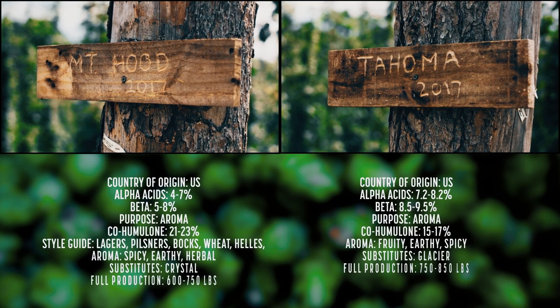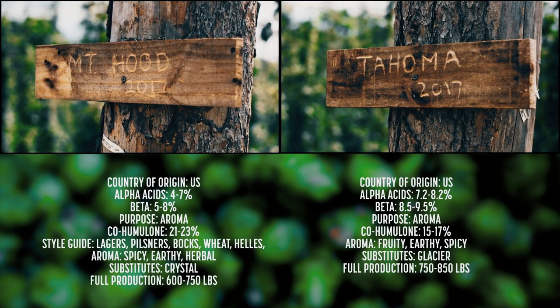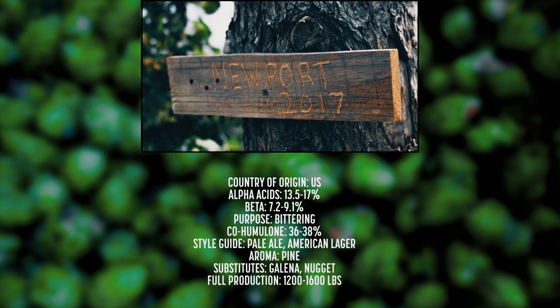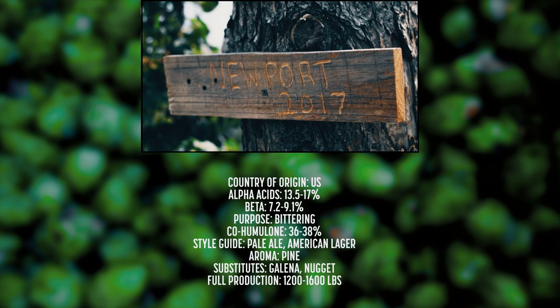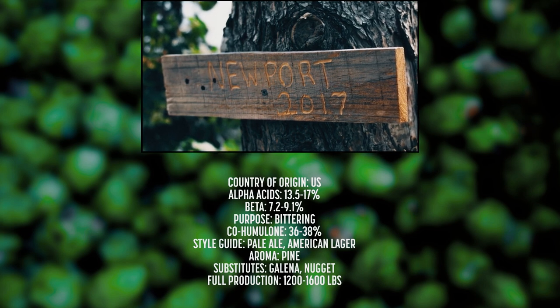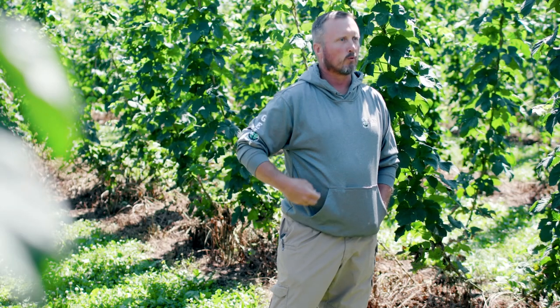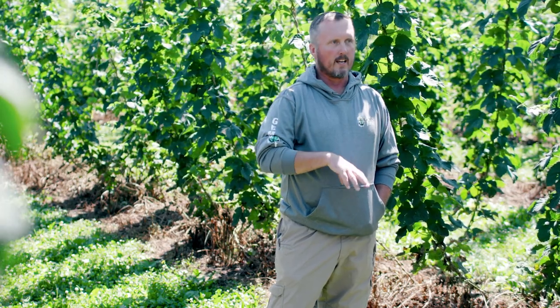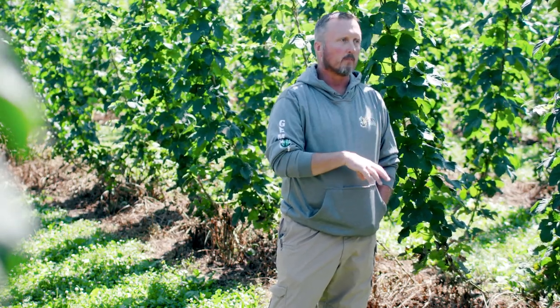We get into more aromatics with Mount Hood and Tahoma — again, more citrusy than anything else. And then our last variety is Newport, which is a bittering agent. Some people have picked up on that one anywhere from a balsamic vinegar smell to a dank type aroma, almost a pot smell off of it. Because of terroir, farms that got the same varieties from the exact same greenhouses have had totally different profiles and aromas — the soil makes a real difference in what you actually get from a plant.